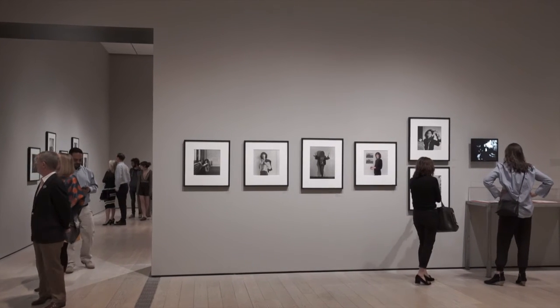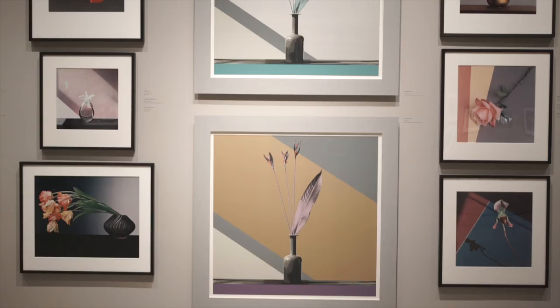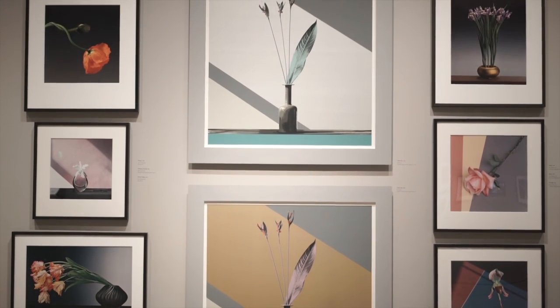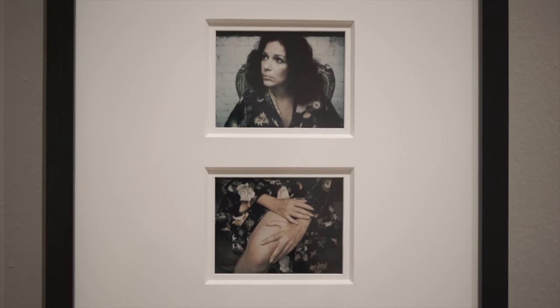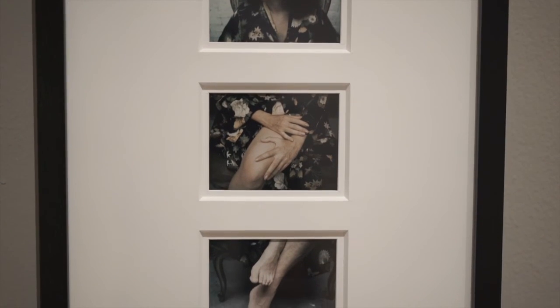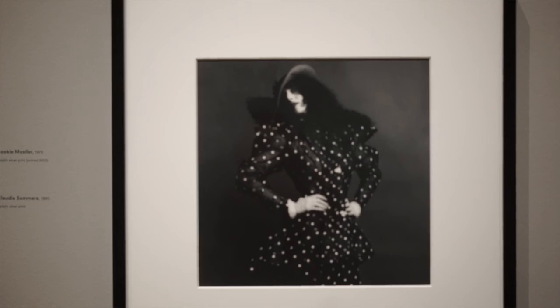Mapplethorpe is most famous for work in three main areas: portraiture, floral still life, and figure studies that would include the nude and sex subjects. These are very traditional art historical subjects, but he really made them his own. You can't mistake a work by Robert Mapplethorpe for anybody else's, even in those common subjects.